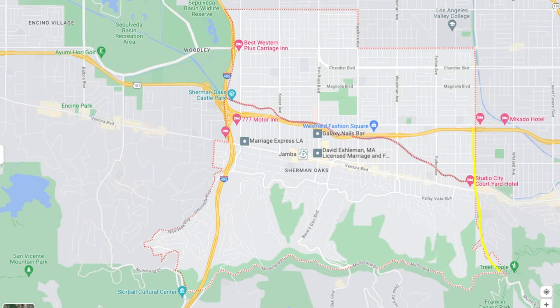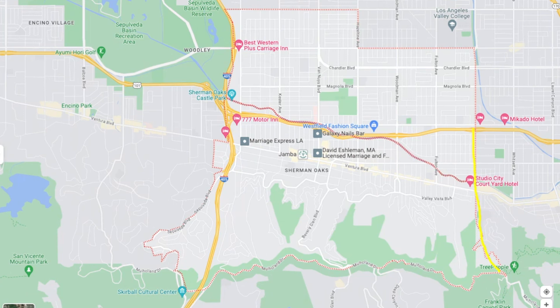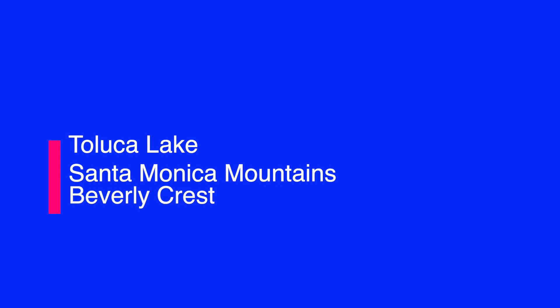Now that we got a little history out of the way, let's cover some basics. Sherman Oaks is approximately 9.1 square miles. The boundaries start at Coldwater Canyon, heading north to Burbank, curving west towards Hazeltine back towards Oxnard, and ending at Sepulveda Boulevard. The border continues south on Sepulveda until we hit Mulholland Drive and connect back to Coldwater. There are an estimated 65 to 70,000 residents, and we're bordered by Van Nuys, Valley Glen, North Hollywood, Toluca Lake, the Santa Monica Mountains, Beverly Crest, Bel Air, Encino, and Sepulveda.